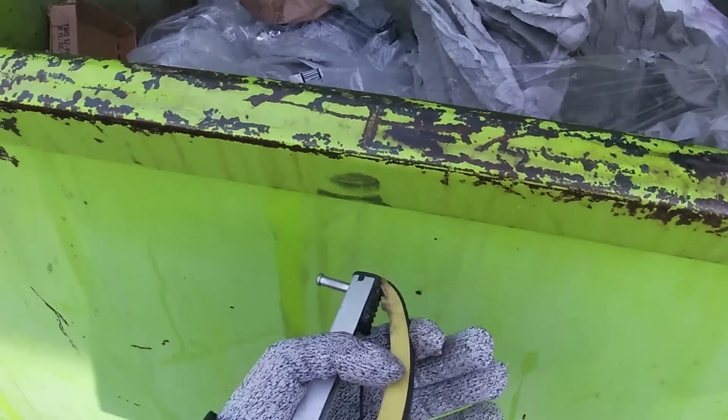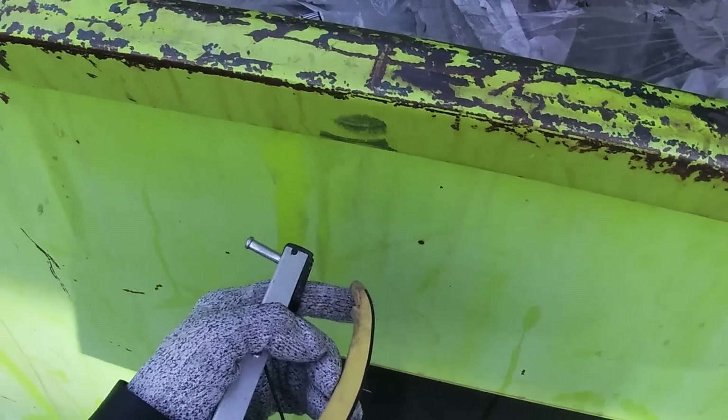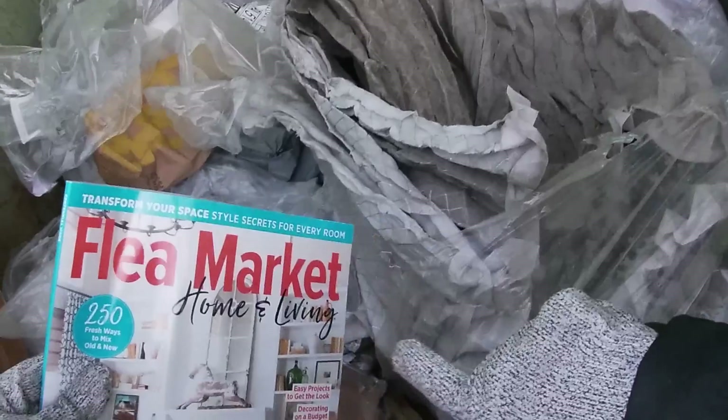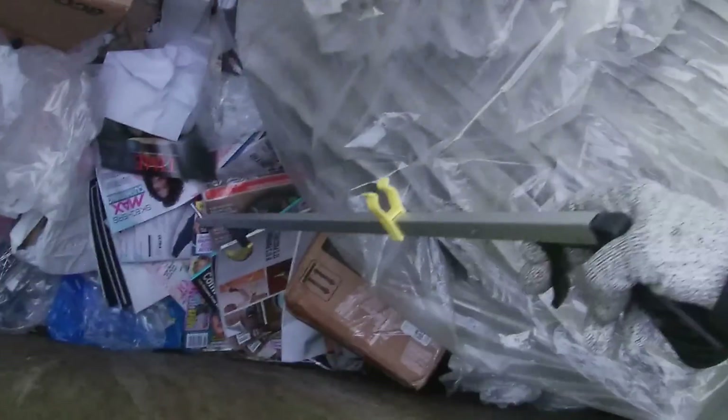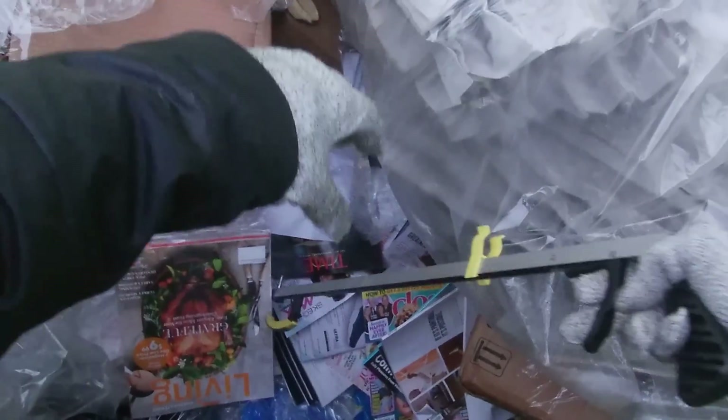Someone said you can tighten this — let's see if that helps. Cool, well thank you to whoever suggested that, that was sweet. There we go, nice. Look at 'Flea Market Home' — maybe we can change it to 'Dumpster Diving Home and Living.' I'll grab a couple of these and put them with the Joanne Fabrics books for the auction for some of you guys that like that.